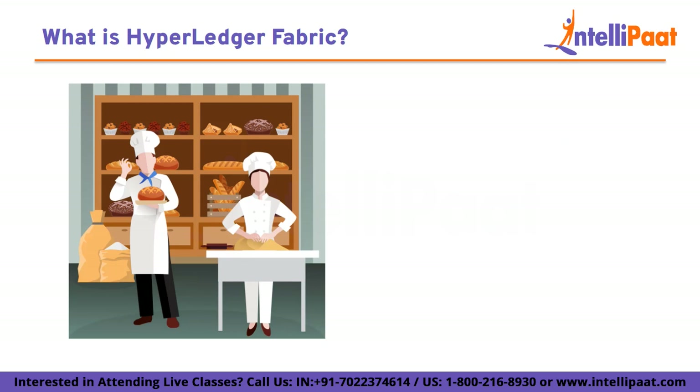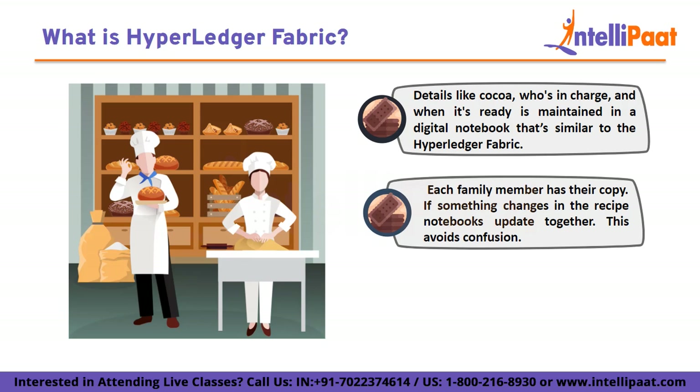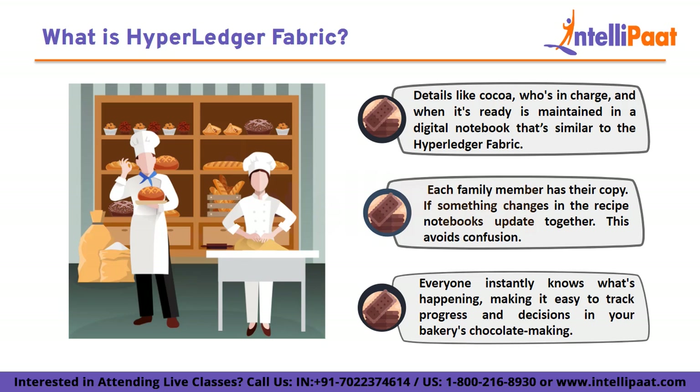Let's say your family has a small bakery business and you want something to keep track of all the product development and decisions involved in it. Let's say your family wants to make a new type of chocolate. You all gather around and discuss the recipe — how much cocoa you need, who makes it, and when it will be ready. Everyone writes this information in their own copy of a digital notebook. That's Hyperledger Fabric.